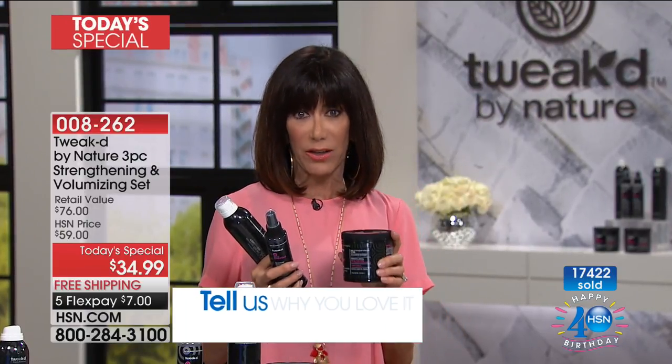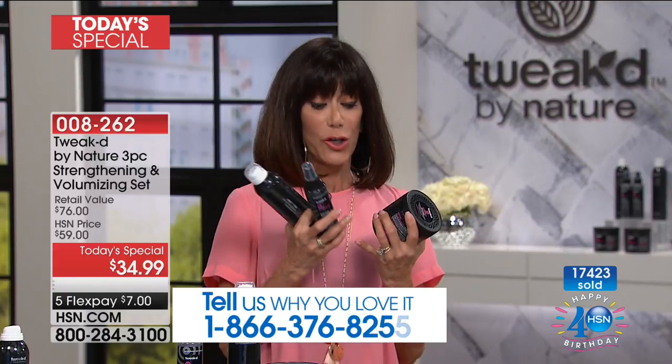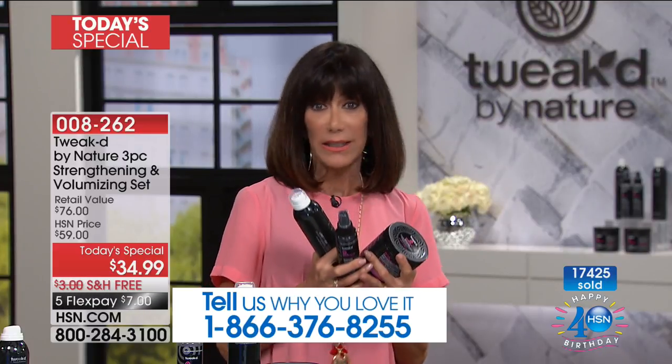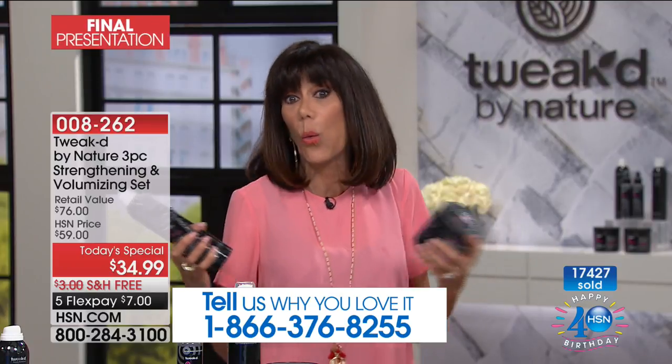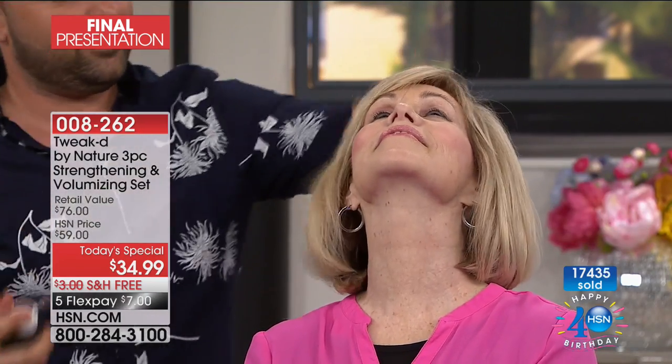When you see it on the models, you realize it doesn't matter what your hair type, the length, your ethnicity — your hair can be very fine, thick, wild, curly, flat, or dry. It doesn't matter. It creates the most amazing volume and shine, Dennis, on everyone.